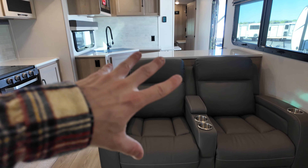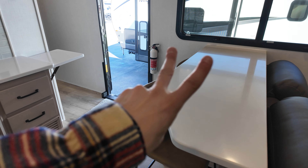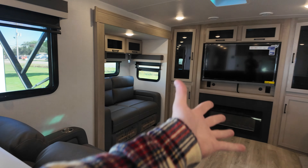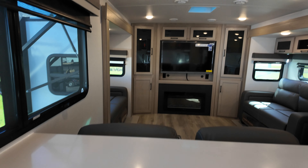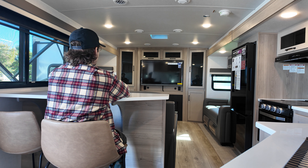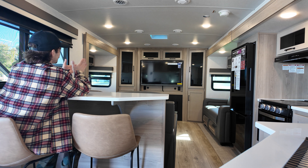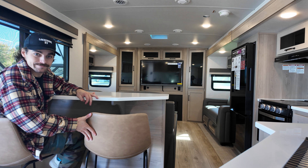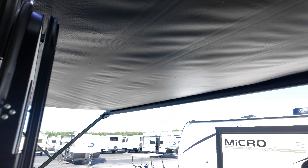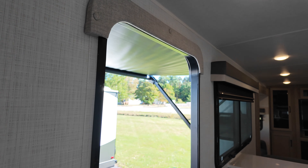Right behind the recliners is a little bar and a dining area for two with a couple of nice stools — great if you don't want to miss the game while eating, perfect for a dinner and a movie date night. Out here the awning is getting caught by the wind, so I'm going to retract that thing ASAP. Keep those suckers in when it's windy, folks.